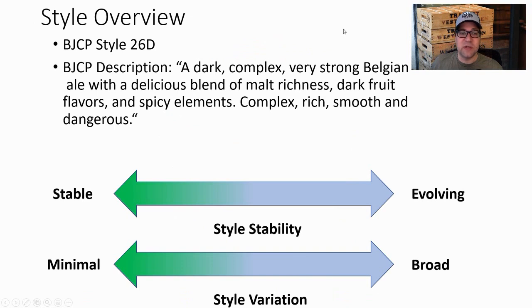The BJCP style is 26D: a dark, complex, very strong Belgian ale with a delicious blend of malt richness, dark fruit flavors, and spicy elements — complex, rich, smooth, and dangerous. When I look at the evolution and variation between the recipes, there is some, but nothing like Saison last week.